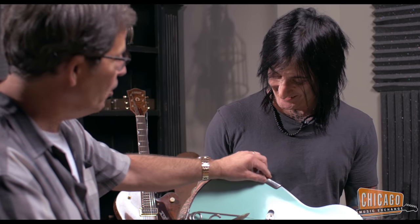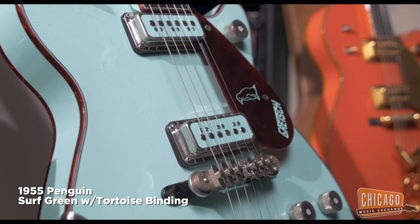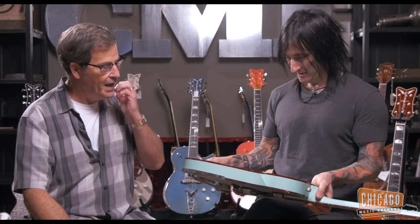It's vintage correct. And same with the armrest. The binding work is just beautiful. I love the tortoiseshell binding — the tortoise really sets off and pops against the blue.